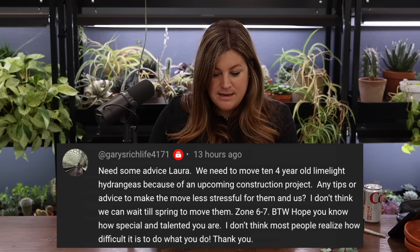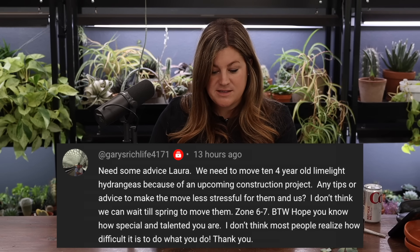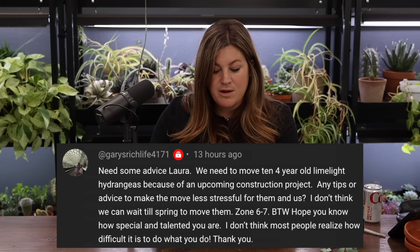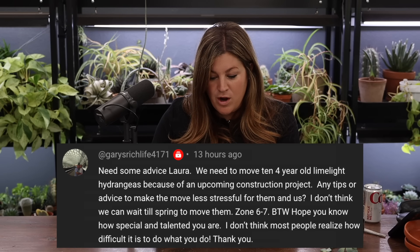Gary asked for tips on moving ten four-year-old Limelight hydrangeas due to an upcoming construction project. Wait until as late in the season as you possibly can. Make sure the root balls are moist, get as big a root ball as you can, and move them into a pre-dug moist hole. Water them really well. I think they should move just fine.